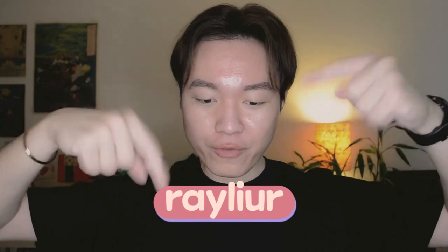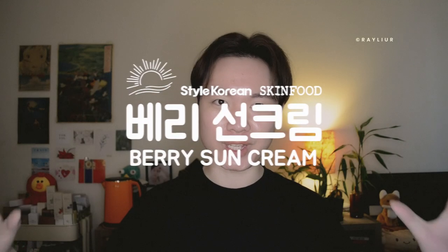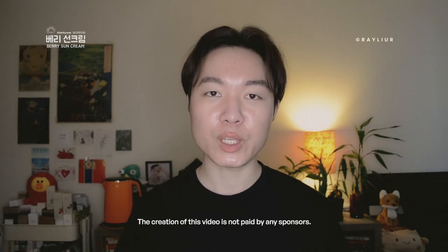Hi, hello, annyeong — welcome back to my channel, and if you are new, welcome! My name is Ray. My skin type is oily, dehydrated, sensitive, reactive, and depending on the season it can also be combination. Today we are looking at Skinfood's newest sunscreen launches, modeled after key ingredients of different berries. The best part: they are all fragrance free.